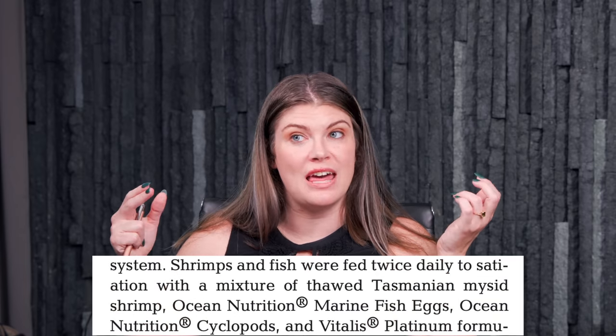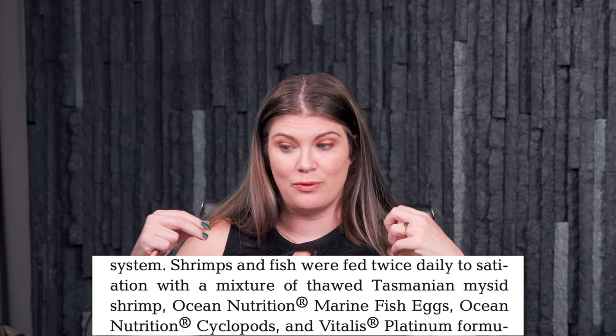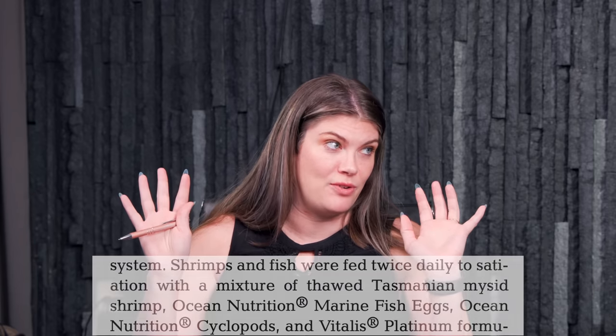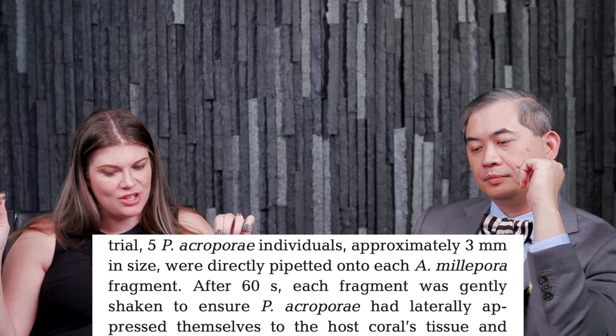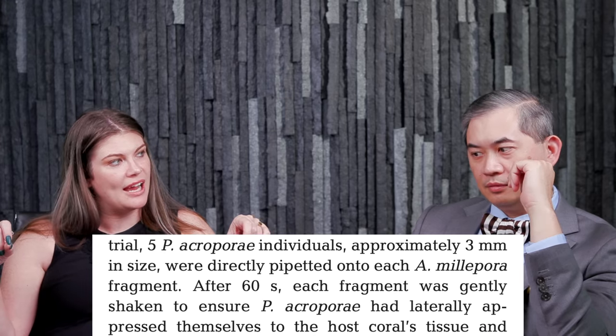Both sets of organisms were kept in tanks for a month to ensure no disease and that they were well fed — because sometimes shrimp come in starving after a long time at an LFS and in transit and will devour everything. They fed them twice daily so they shouldn't have been starving. Then they used 96 acropora millipora frags, putting three flatworms on each frag and letting those flatworms do what they were going to do.